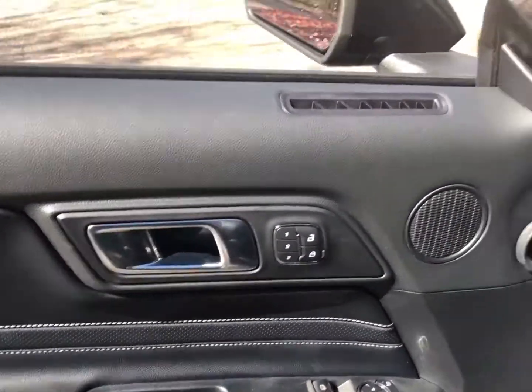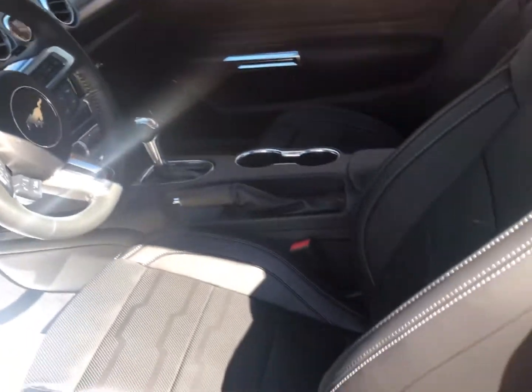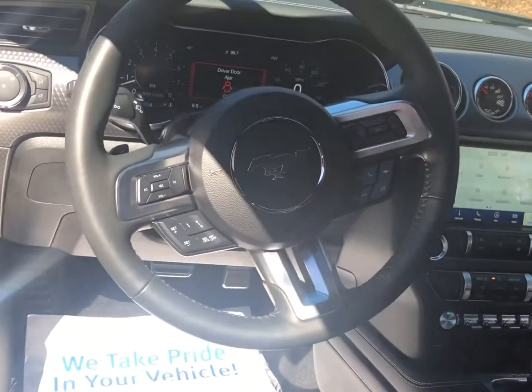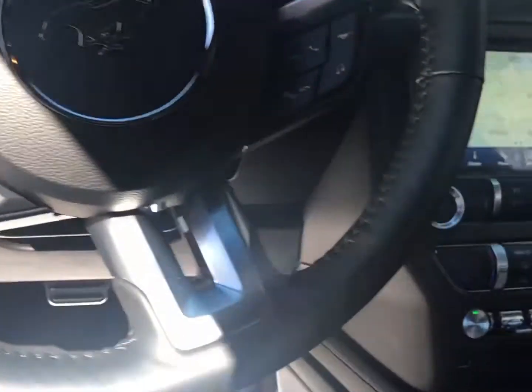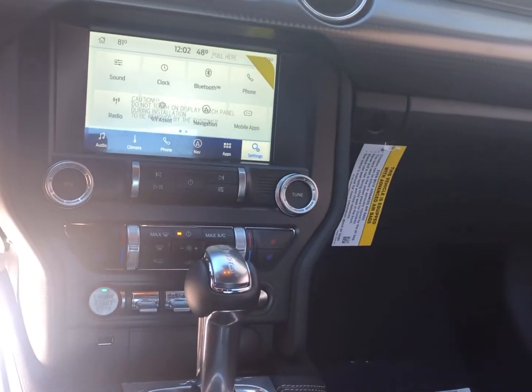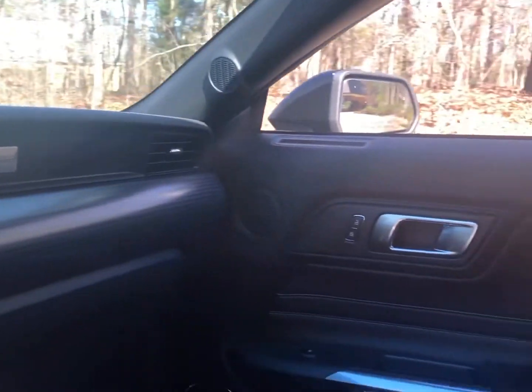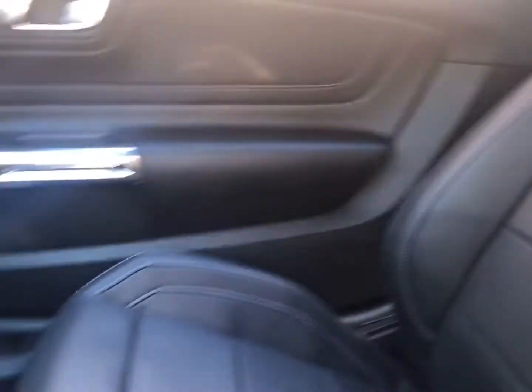Here's a video of the inside. It does have seat memory, power windows, power locks, black leather, steering wheel controls, voice command, navigation, push button start with remote start. It does have FordPass — that's an app where you can lock it, unlock it, remote start it from anywhere in the world. You can pull your phone out and see tire pressure in the vehicle.